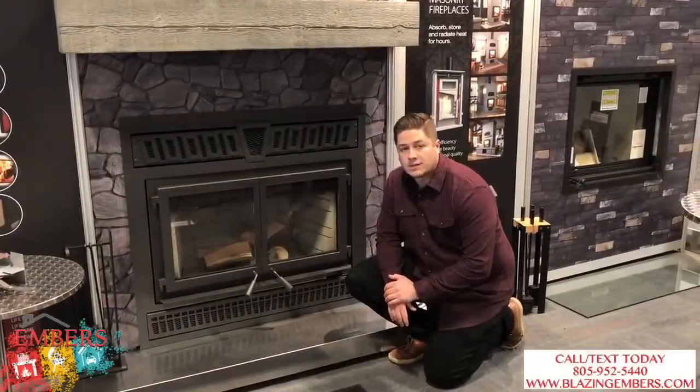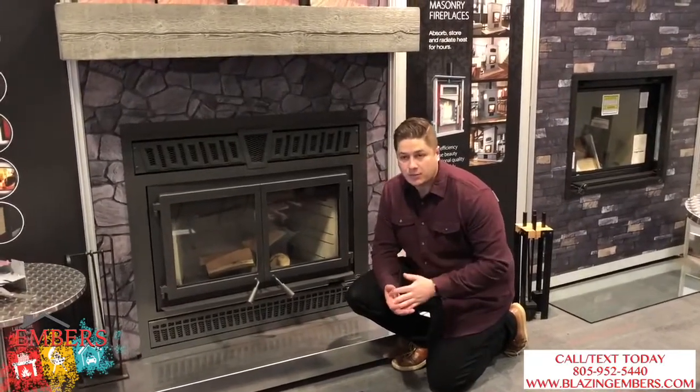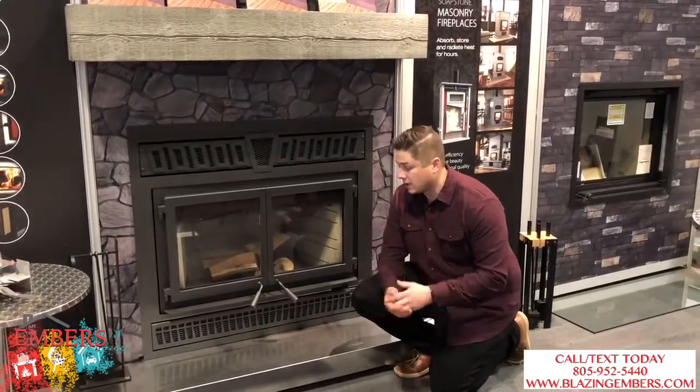Hi, this is Trevor with Embers Fireplaces and Outdoor Living. We're giving you a look at SPI's wood-burning fireplace. One thing we really like about this is it's very unique to the marketplace — you can see here it's a very large wood-burning firebox.